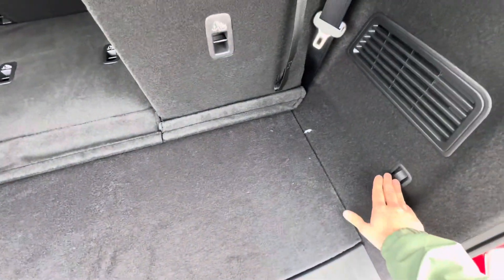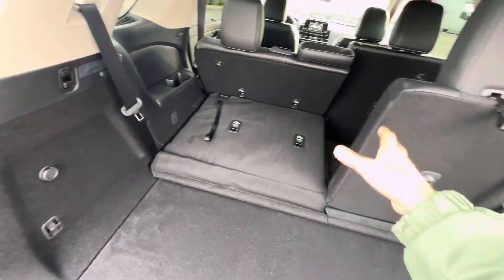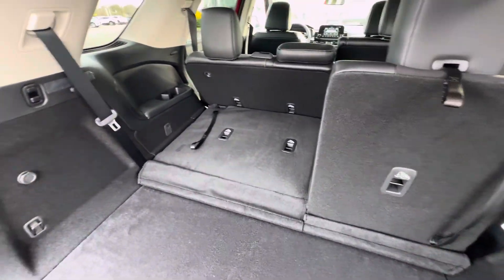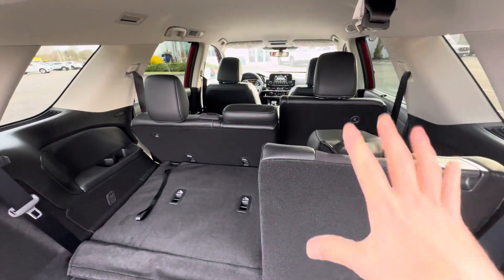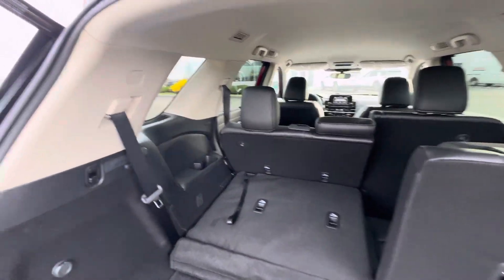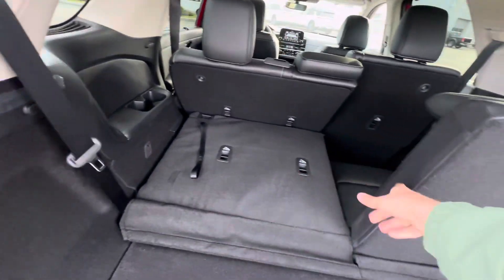We've got some tie-down points for any cargo items so they're not rolling around in the back. With the third row seating, you get the 60-40 split, so you can get one down with the easy pull strap to get that back up. If you're not using that third row for seating, you've actually got these headrests — as you can see, they're quite tall. So what you can do is come around, give this a tug, drop the headrest down. One thing I want to point out for car seats: the third row actually has your built-in latch anchoring system.